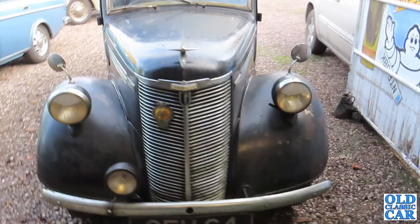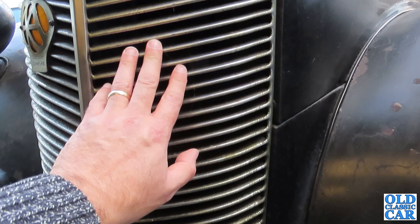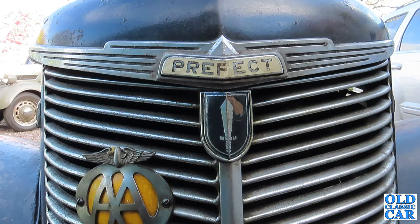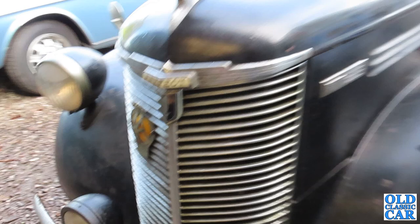The earlier E93A Prefects had painted grilles, but around 1947 they went to this sort of chrome-plated mazac-type grille, which I think looks a little bit nicer — it gives a much-needed injection of bright work to the front because otherwise they can look a bit sombre if it's all body colour. The grille is actually in really nice condition.